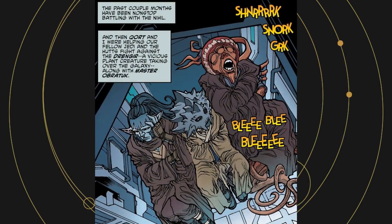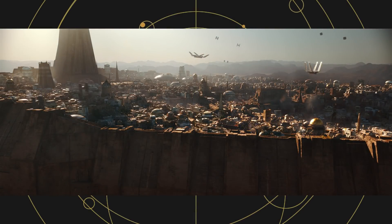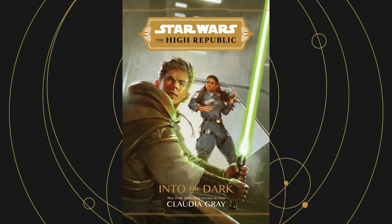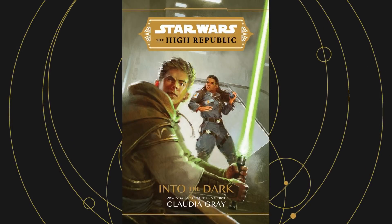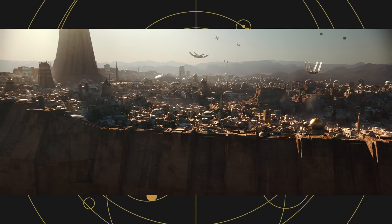An incident involving a Jedi Master who slept through most of a battle is mentioned, which was actually seen in High Republic Adventures issue 6. The Irum and Orono War and the Battle of Jedha are both mentioned as taking place about 200 years prior. Irum and Orono have already been seen as worlds with tense relationships in Into the Dark, while the Battle of Jedha is new and may be important in Phase II of the High Republic.